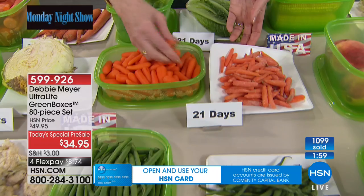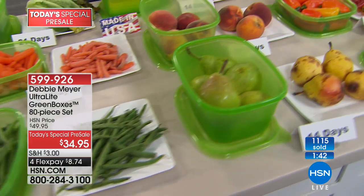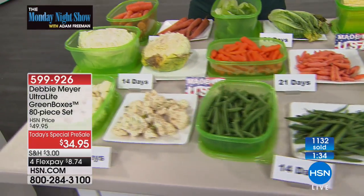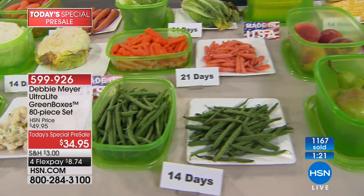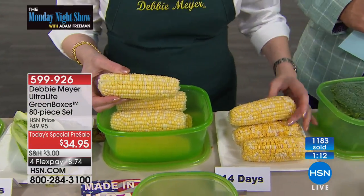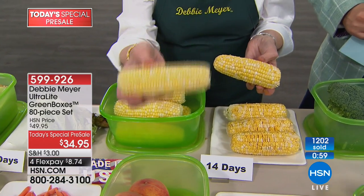I'm excited to start saving some money for my family. After all the years I've been doing this with Debbie, many people still find it tough to believe this really works. But all of this is scientifically proven. And the flex pay is $8.74. Right now, if you were to throw away just the bad produce right here — that's more than your flex pay. You're making a very small investment to save a lot of money. I don't know one person who says they don't care about throwing away green beans, carrots — that food waste adds up to a vacation.